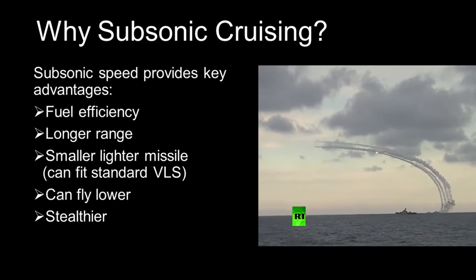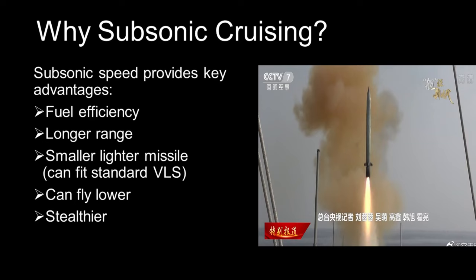To summarise, the subsonic cruising speed allows the YJ-18 to have a longer range, a smaller size and weight, and to be stealthier when approaching the target.